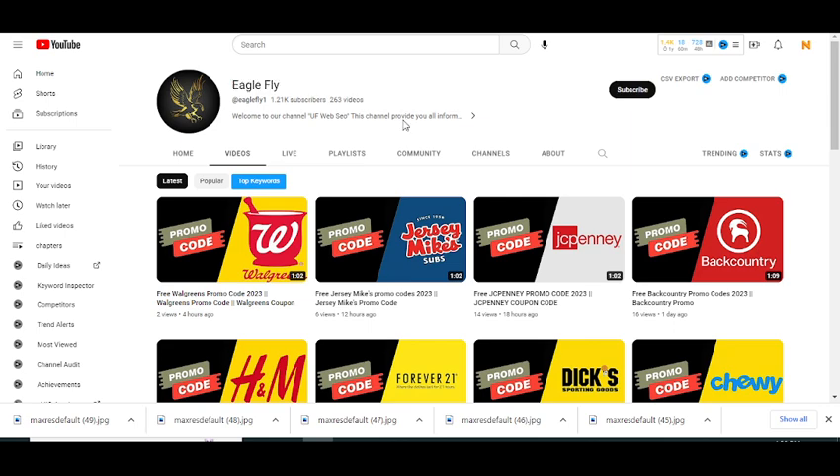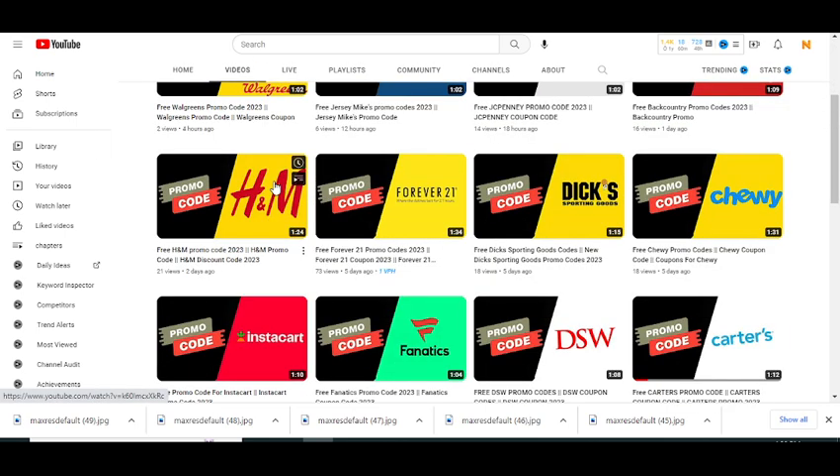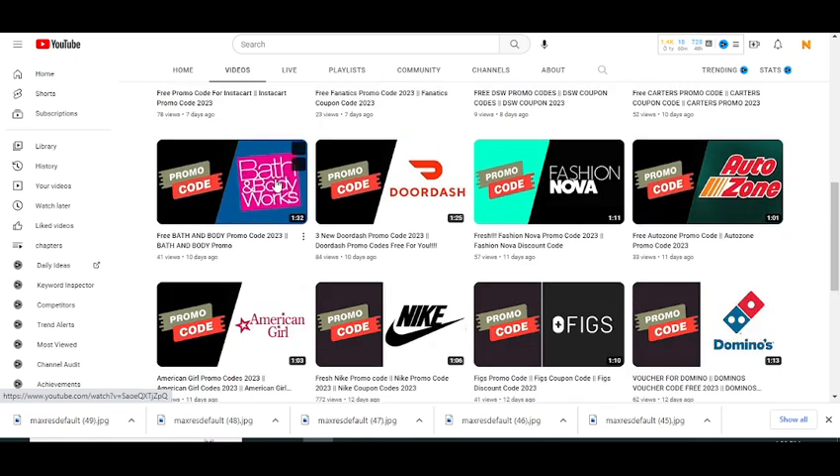In this YouTube channel I provide promo codes for so many other companies, so please visit my YouTube channel, watch my other videos, and get promo codes for some other companies as well.